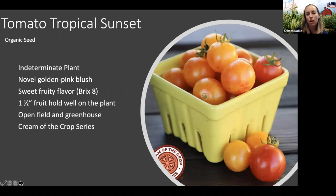Another variety part of the Cream of the Crop series is called Tropical Sunset. We're really excited about this one because it has a really beautiful golden pink blush color and the flavor is just exceptional — a favorite from our trials. We are offering it in organic seed. It is a cherry-sized fruit about one and a half inches on indeterminate plants, and we have good evidence that it performs well in both open field and greenhouse settings. If you do mixed quarts or anything like that, Tropical Sunset will add a really unique color to that mixed offering.